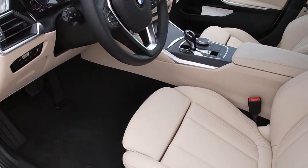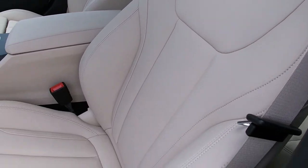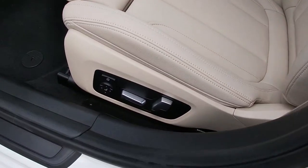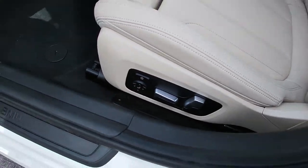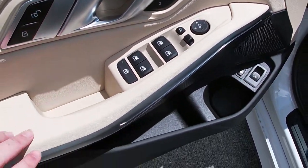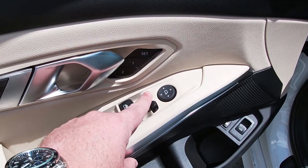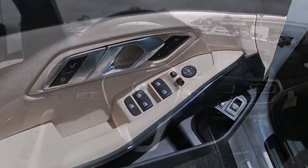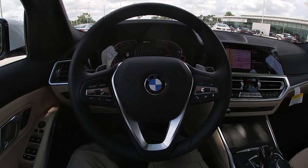Inside, we're greeted by the Canberra Beige SensaTec upholstered interior — not the full leather interior, which requires the premium package or higher for contrast stitching. But for a sub-$50,000 sports sedan this interior is absolutely beautiful and very driver-focused. There are power adjustments for both front seats, driver-side lumbar support and bolster adjustments, and on the door you have the fuel door release and trunk release. The satin aluminum trim houses optional ambient lighting, along with mirror controls including a fold button, two-person memory adjustments for the driver's seat, all four automatic windows, and window locks.